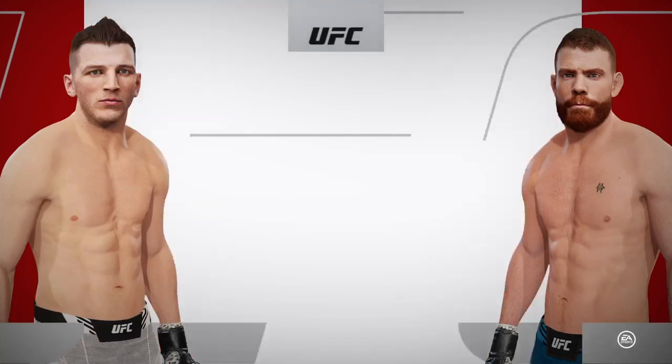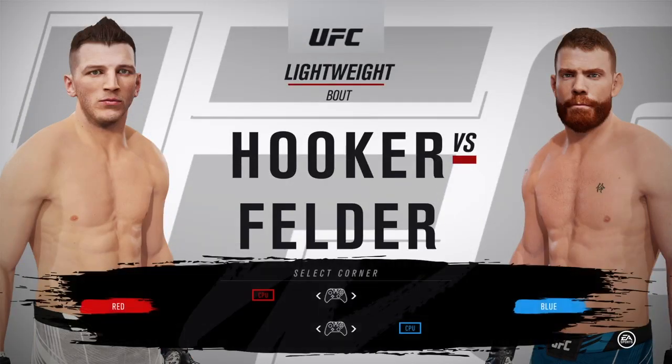Coming up next, we get to a lightweight bout between Daniel Hooker and Paul Felder.